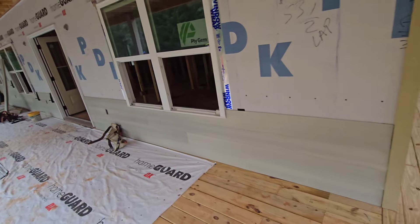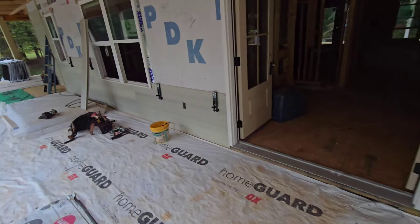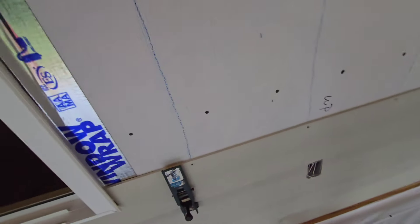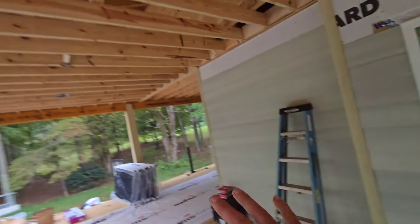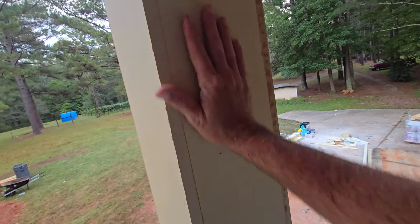They started putting on our siding and it is looking good — the downstairs in the back is almost done, and I think they just started all this yesterday. I believe it's that hardy board, that concrete stuff. We really like it. The roof will be vinyl and the hardy plank on the side. Like I say, I'm a truck driver, not a construction worker — I don't know all this stuff. My wife and my builders have been together doing all this.